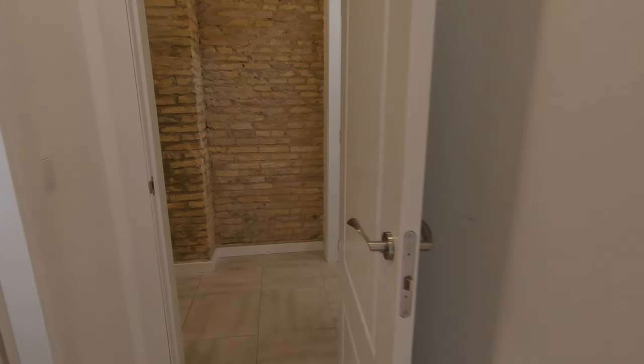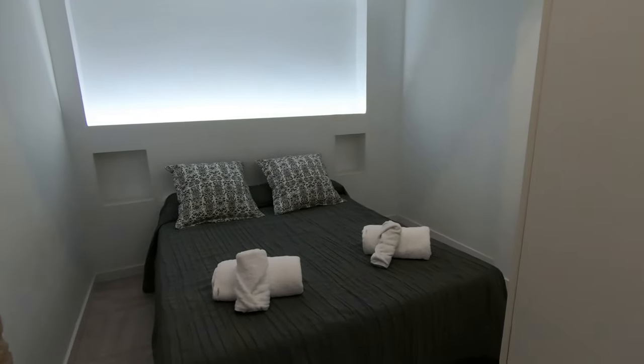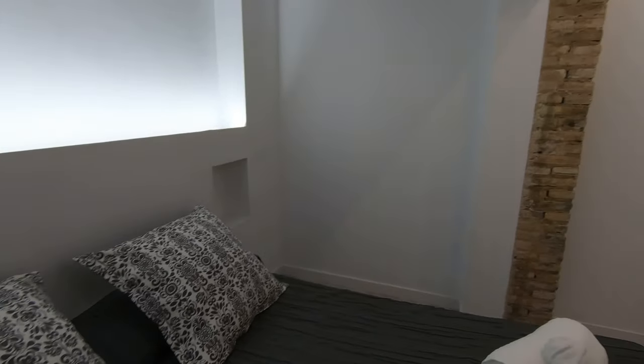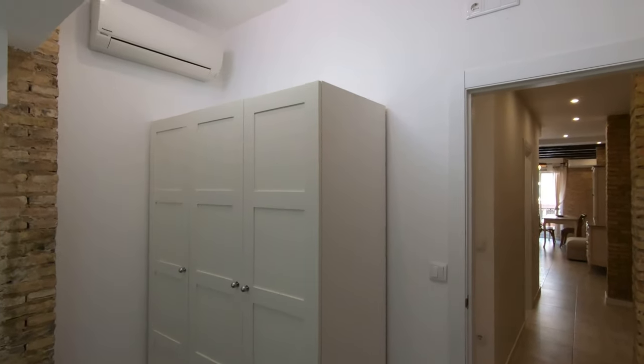The other bedroom is right here — bedroom number two, which also has a high ceiling. We have a double bed, a big wardrobe, and an aircon.